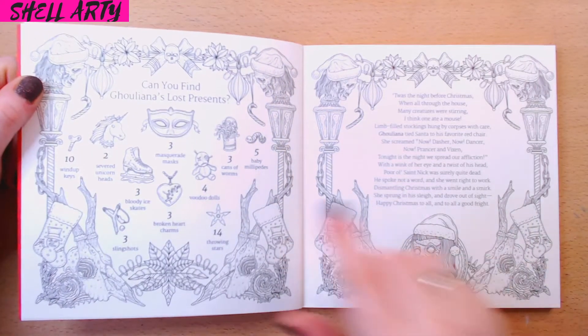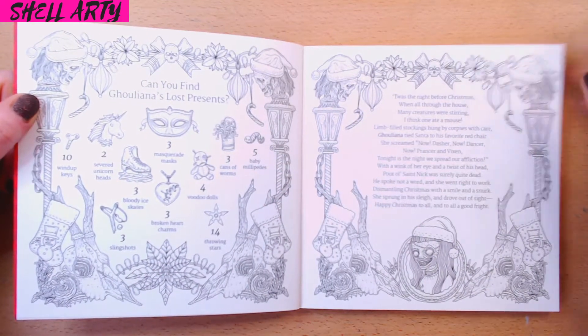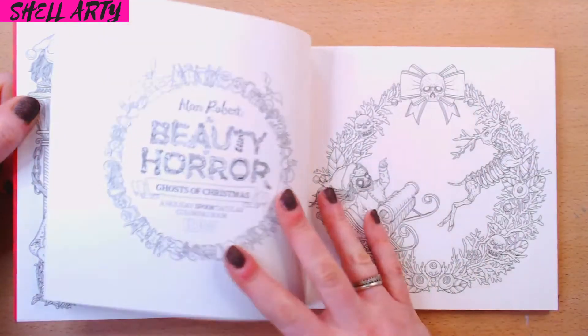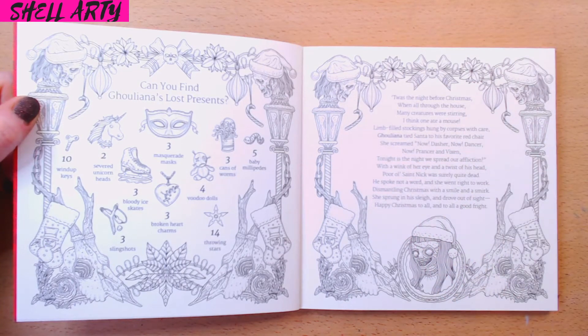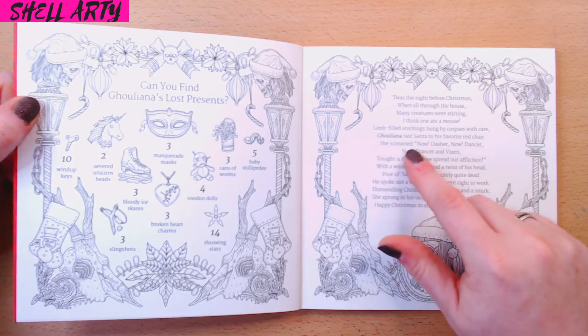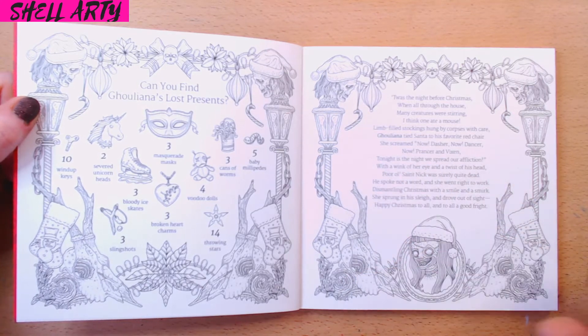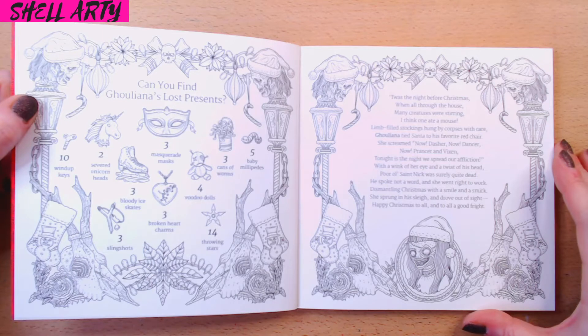It's ace, I love it. In these books, a bit like Kirby's books really, there's a 'can you find Glinda's lost presents' hidden somewhere in the book, and then a bit of a story. 'Twas the night before Christmas when all through the house many creatures were stirring — I think one ate a mouse. Limb-filled stockings hung by corpses with care. Galina tied Santa to his favourite red chair. Tonight is the night we spread our affliction. Poor old Saint Nick was surely quite dead. She went right to work dismantling Christmas with a smile and a smirk. Happy Christmas to all, to all a good fright.